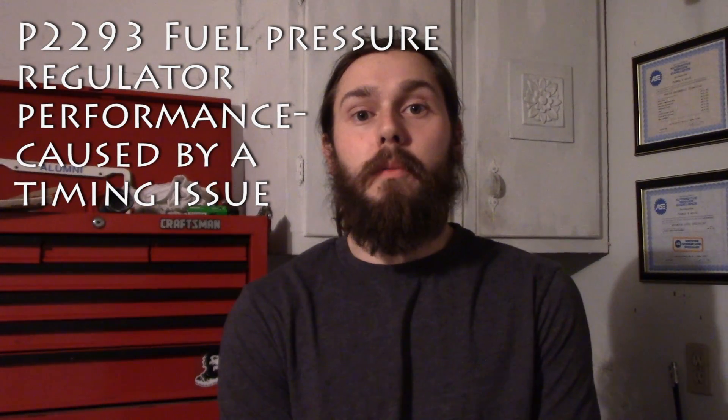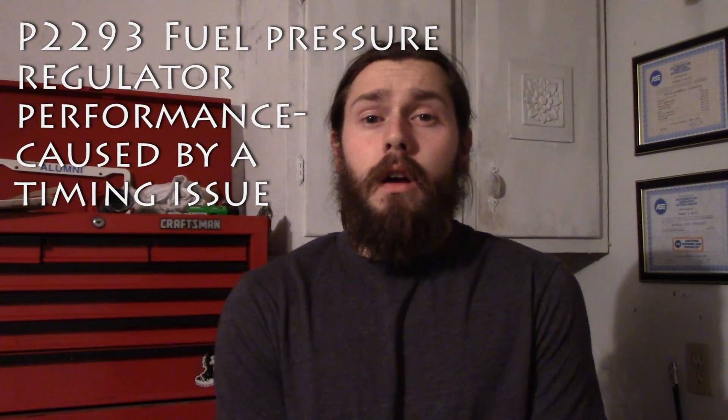Hey, what's up guys, Tom here from Positive Lead Diagnostics. A little bit different of a video here — I don't have a car filmed. This is actually one I worked on twice: it came to the shop once and I had to leave, then it was brought back. It was a few months ago when I first looked at it and recently came back within the previous week or so. This is a 2006 Volkswagen Passat with a 3.6 liter.